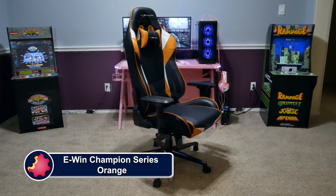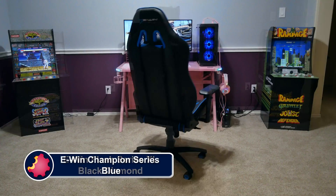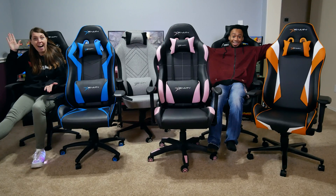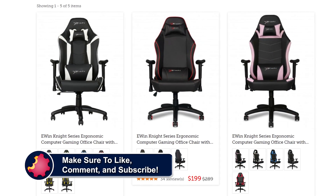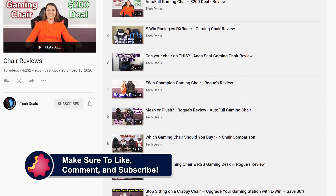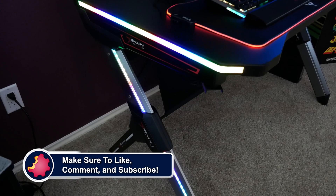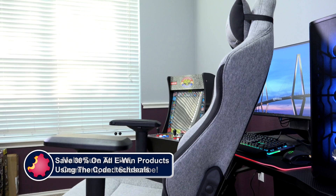eWin Racing has a wide selection of chairs to fit all shapes and sizes of gamers, ranging from petite to cuddly. They have something for every type of gamer — not just sizes, but colors and material options as well, including red, blue, purple, pink, orange, and more, plus cloth and leather choices. We have over half a dozen chair and desk videos in a playlist down in the video description below. We also have a very special offer just for TechDeals viewers: save 30% off of everything using discount code TechDeals using our link in the video description.